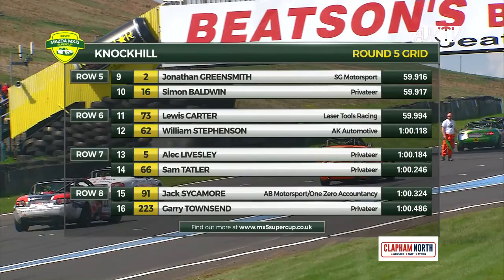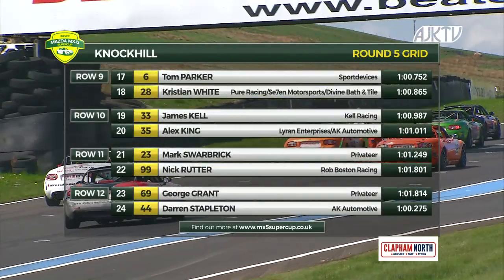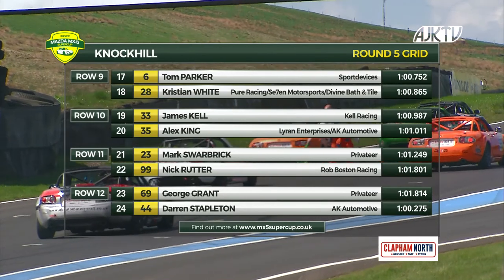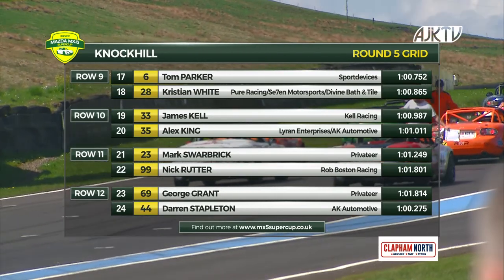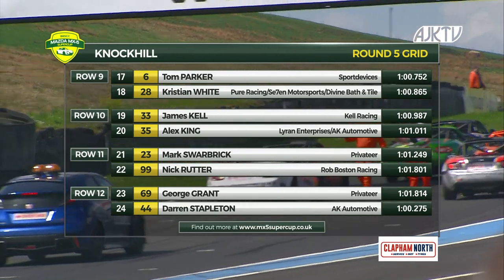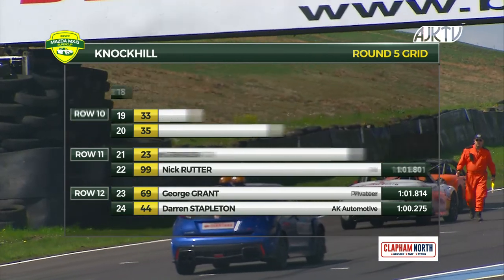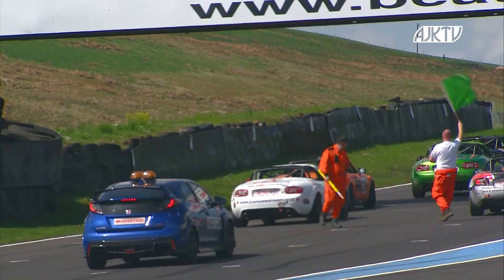Then it's Lewis Carter and Will Stevenson, ahead of Alec Livesley, Sam Tatler, Jack Sycamore and Gary Townsend. Tom Parker is next alongside Christian White, ahead of James Kell, Alex King, Mark Swarbrick, Nick Rutter and George Grant right at the back with Darren Stapleton for company. Darren didn't even make it halfway around lap one in race one before ending up going backwards into the barriers. The car has now been fixed.